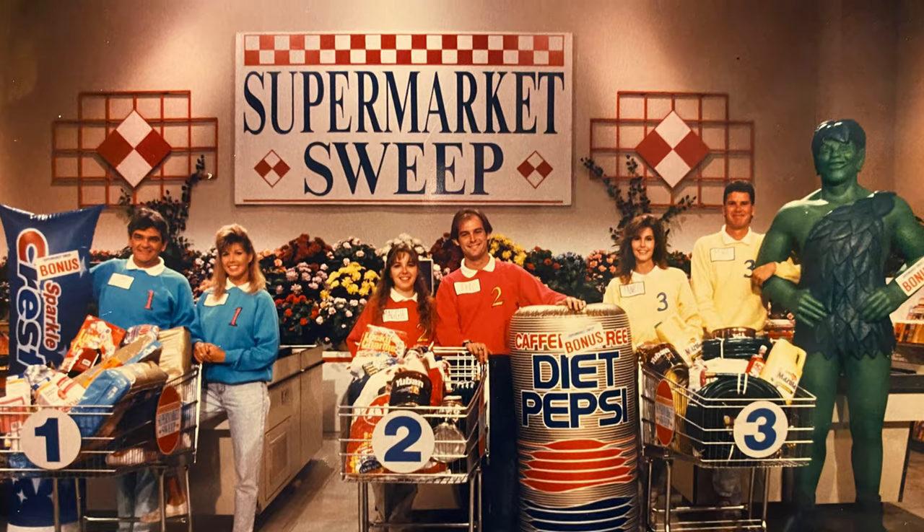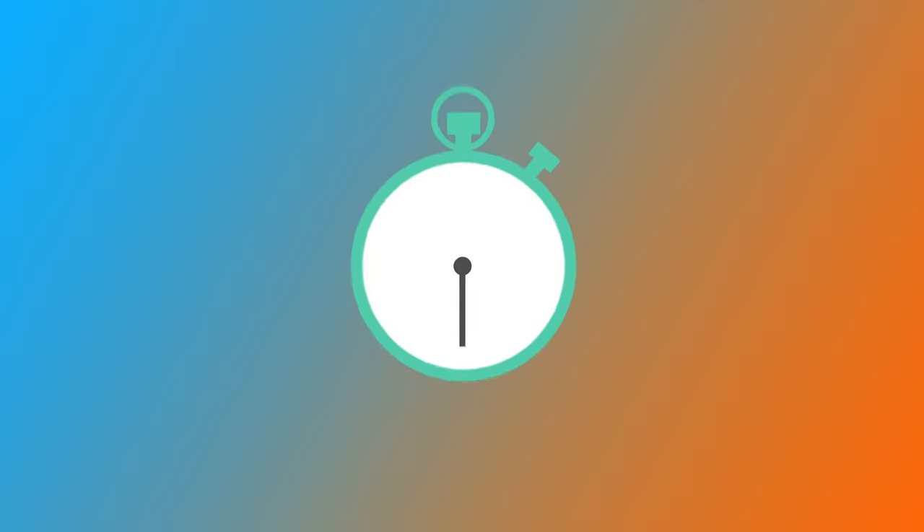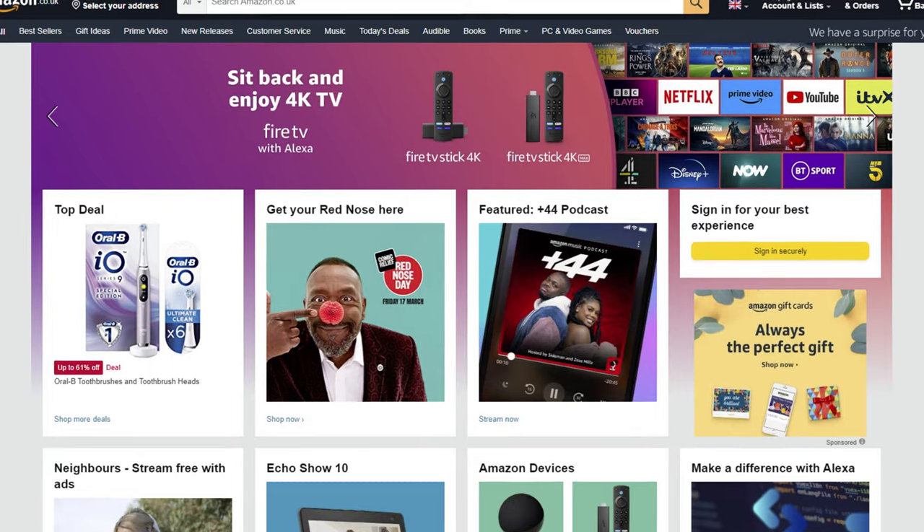Today we're doing an Amazon supermarket sweep and it's battle of the big four: Morrison's, Asda, Sainsbury's and Tesco. I'm going to have 30 minutes in each store to see how much profit I can make when reselling these items on Amazon.